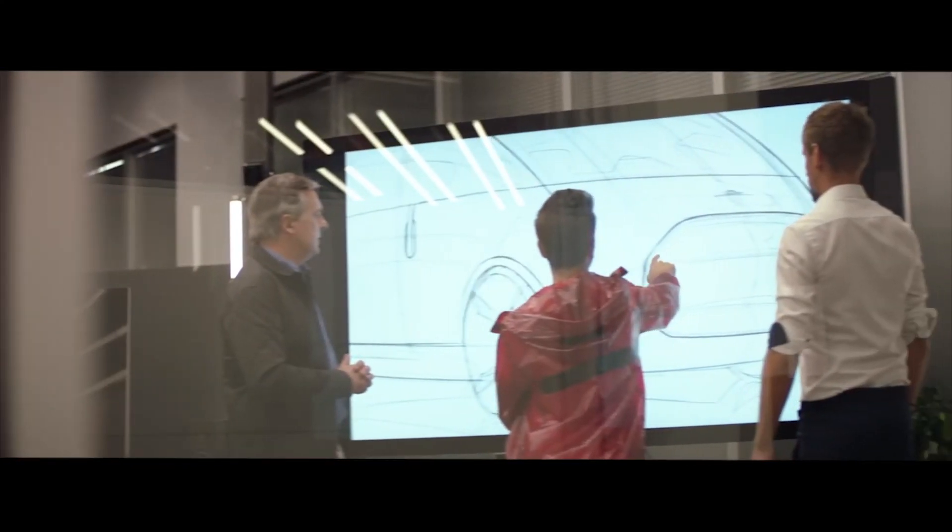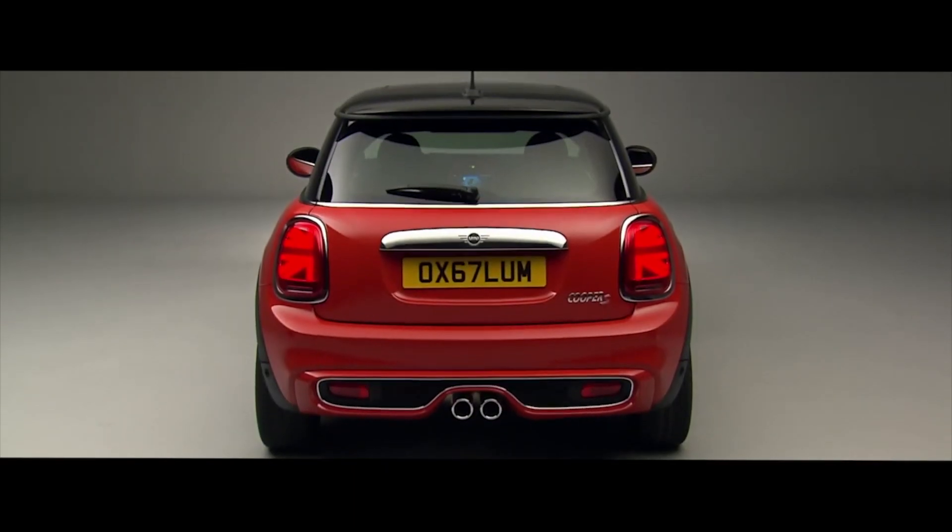Iconic mini design means looking into the past and the future at the same time. Every mini family member shares the same design DNA. So this is always a challenge — on one hand to preserve all the character features, and to achieve diversification on the other hand. We try to respect the iconic elements and develop those elements into the future.